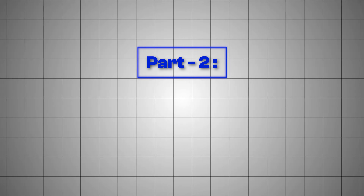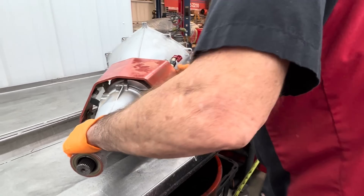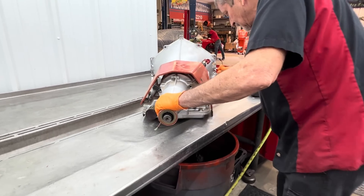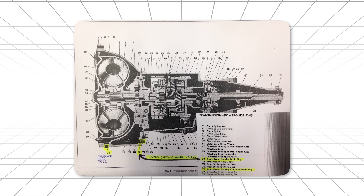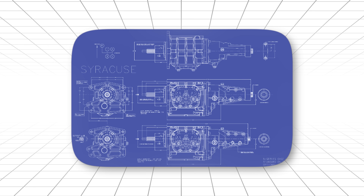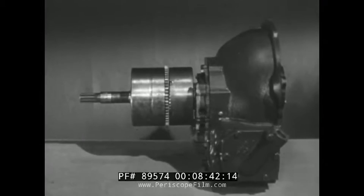Part 2: Powerglide, the Assassin. Now let's talk about the transmission that everyone laughed at until it started embarrassing them at the track. Two gears. That's it. While everyone else was bragging about their three and four speed automatics, Chevrolet was still selling cars with a transmission that had exactly two forward gears.